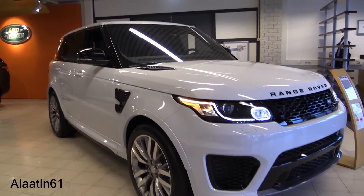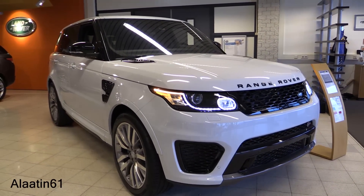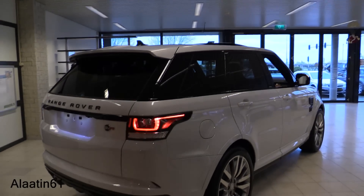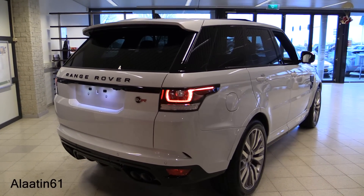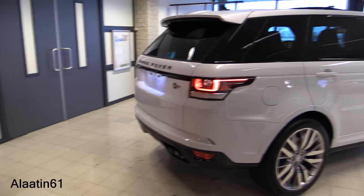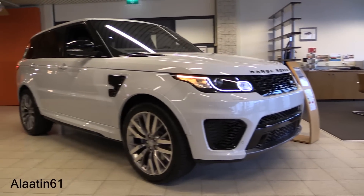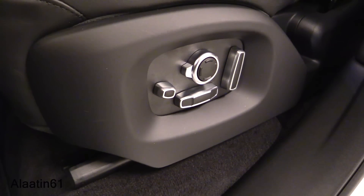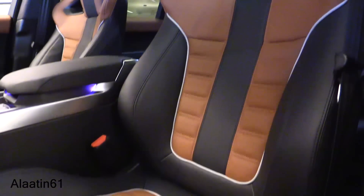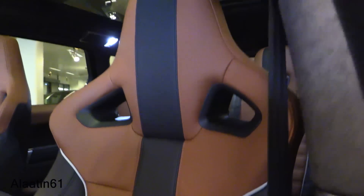Hey everyone! This is the all-new Range Rover Sport SVR. This color is called Yulong White. Welcome to Alaatin 61.